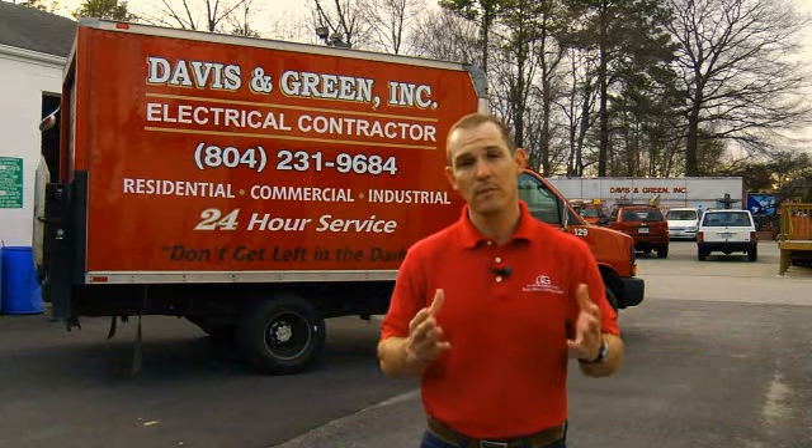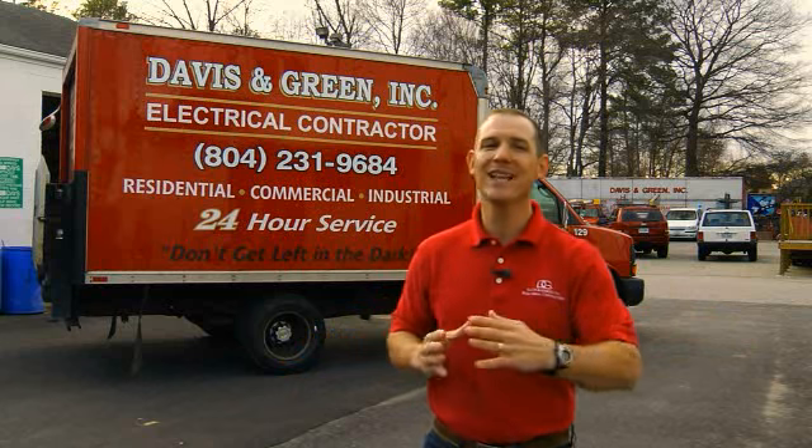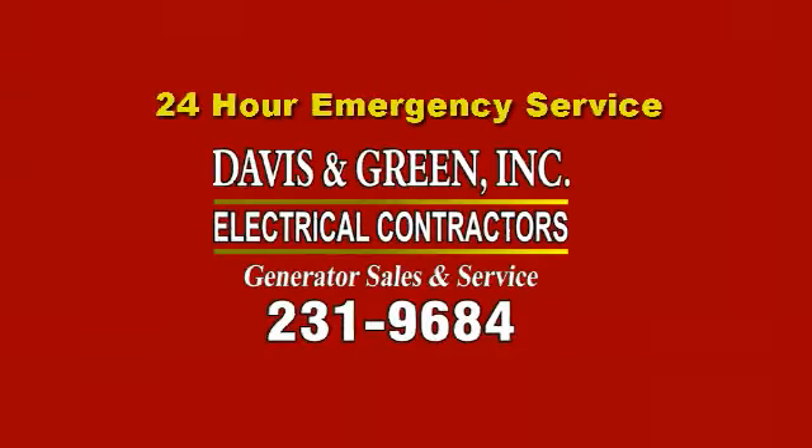But for questions like these, or maybe you want to buy a generator, call Davison Green. Don't be left in the dark. Davison Green Electrical.